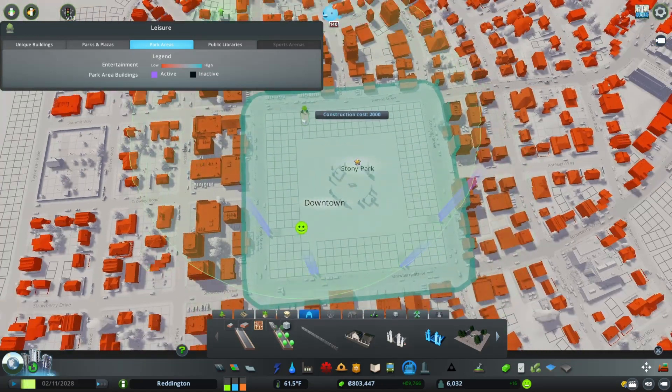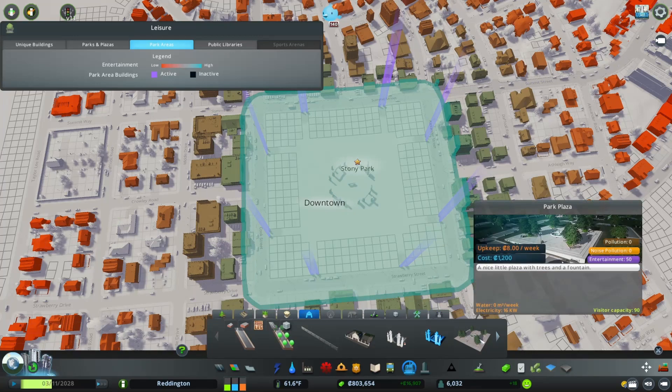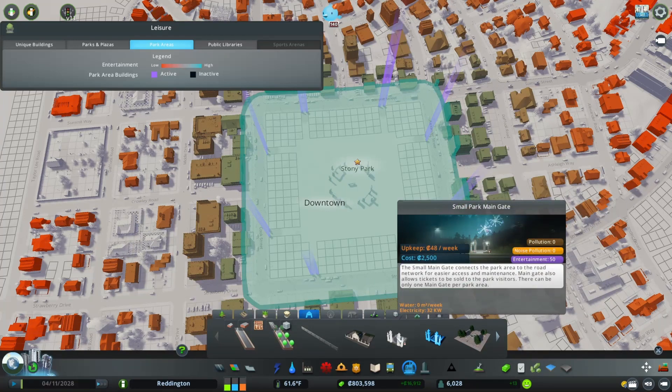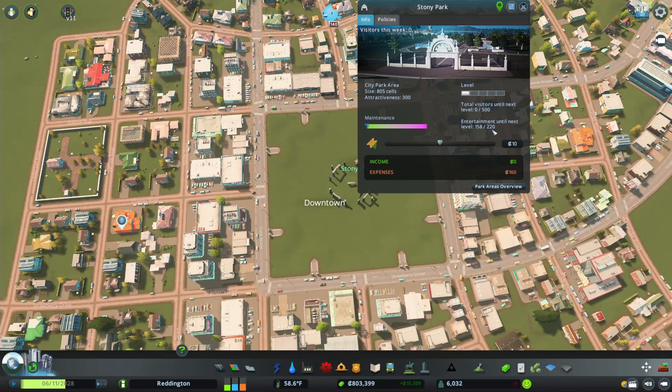I'm going to put these in on each corner of the park. Each of these has an entertainment level — our park plaza gets 50 entertainment, and even our gates get 25 entertainment; the main gate gets 50. As we build more and more of these, you will see that the entertainment value of each subsequent one gets lower. The first one gives a full 25, but the second might only give 12 or 12 and a half. You don't want to go hog wild with too many of these things because they won't really improve the entertainment level as much as you'd think.